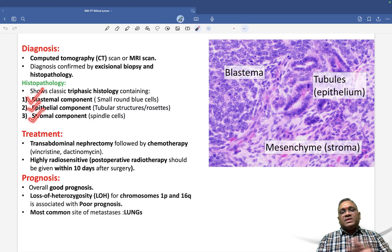Because all three components — blastemal, epithelial, and stromal — are present, it is called triphasic histology and confirms the Wilms tumor diagnosis. Treatment includes transabdominal nephrectomy followed by chemotherapy with vincristine and dactinomycin. They are highly radiosensitive, so radiotherapy can also be given, with post-operative radiotherapy planned within 10 days after surgery.